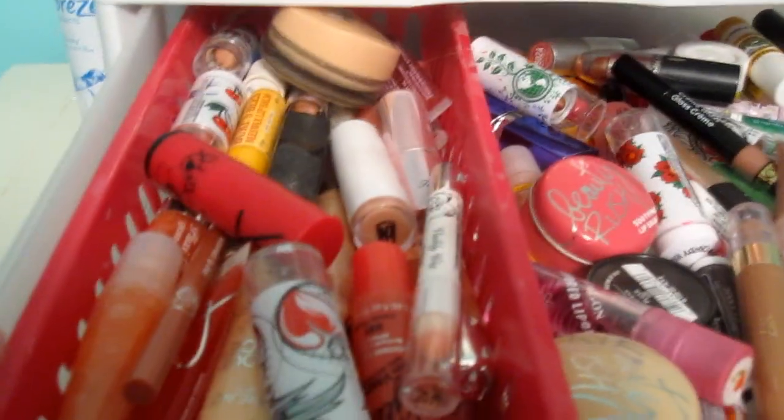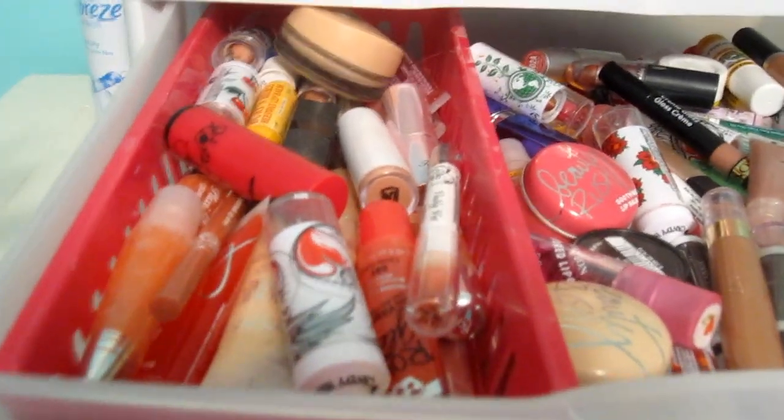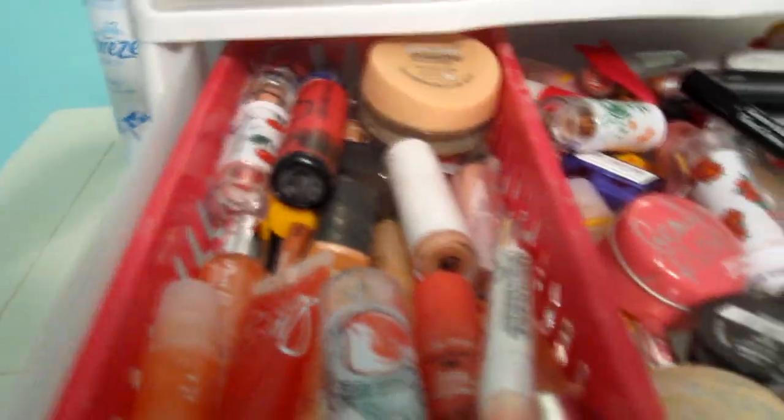I have lip products, and I try to organize this by putting the stuff in here that I like to use most. The stuff on this side of the container is stuff that I really don't use that often. Stuff right here is the stuff that I do use on a daily basis — like the Beauty Rush lip glosses are my favorites, and I love these.